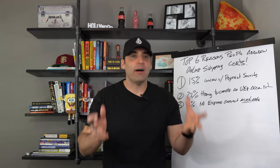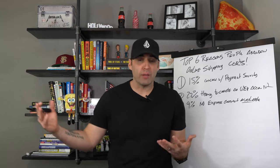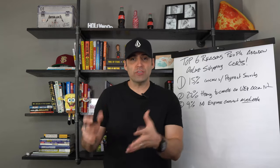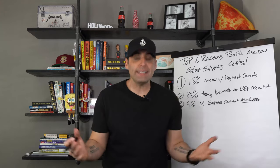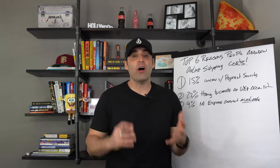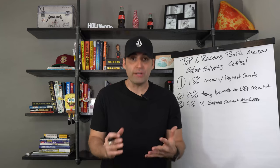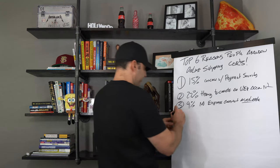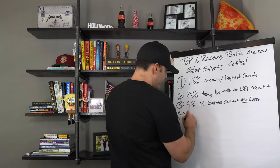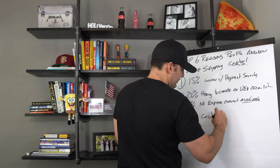People are in the Amazon mentality where they can get everything in two days or less with Prime. Whether you have products in-house, ship in bulk, or even dropship, you can ask your suppliers and offer express shipping as a business owner. You'll be amazed how much money you're leaving on the table by not offering it. The beauty of express shipping is people will pay the money to have it sent in a day or so, so make sure you add that option.